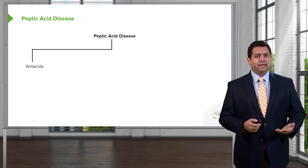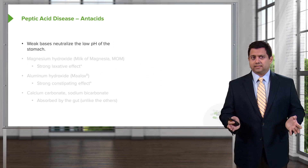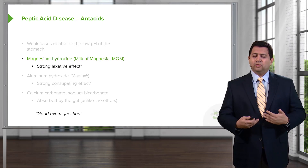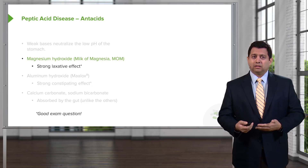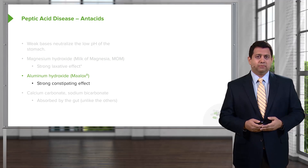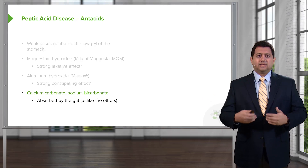Let's look at peptic acid disease. We have the antacids, the H2 blockers, the PPIs, the mucosal protective agents, and the antibiotics. Starting with antacids — these are weak bases that neutralize the low pH environment of the stomach. These can include magnesium hydroxide, better known as milk of magnesia, which is a mainstay of antacid therapy and probably the first-line agent. It has a strong laxative effect, so it's very good for patients who are also constipated. Aluminum hydroxide, commonly known as Maalox, has a strong constipating effect, so it's better for people who have diarrhea. Calcium carbonate and sodium bicarbonate are plain antacids that are absorbed by the gut, unlike magnesium and aluminum hydroxide, which tend to stay in the gut.